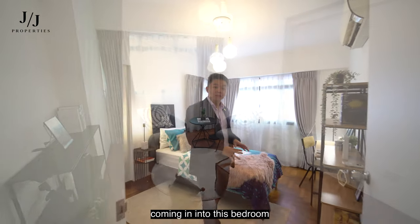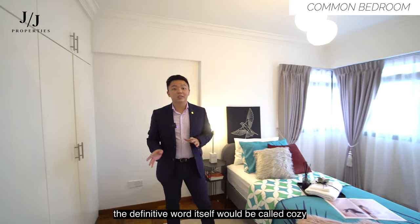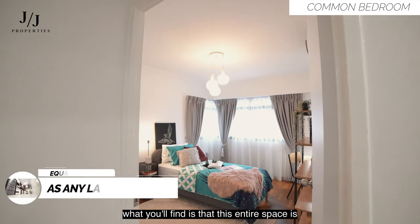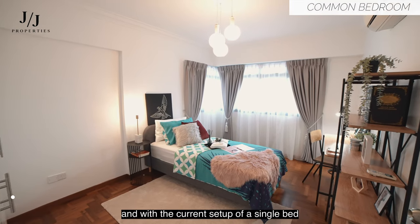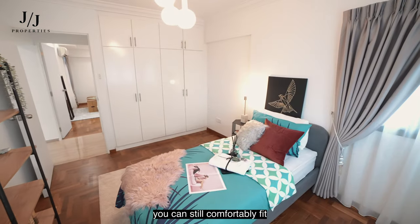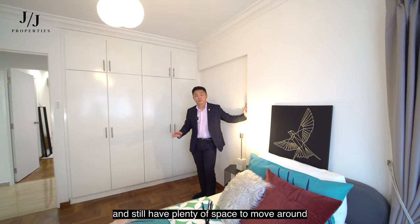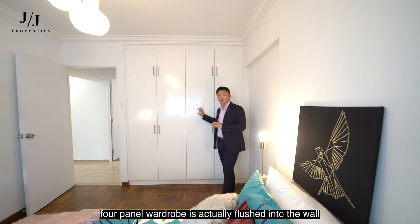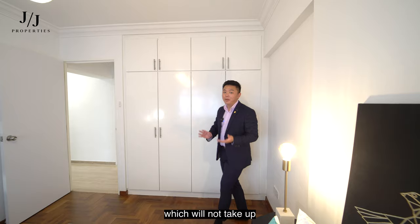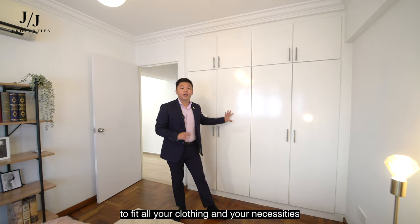Coming into this bedroom, the definitive word would be cosy. This entire space is equally as big as any landed-sized bedroom, and with the current setup of a single bed, you can still comfortably fit a queen-size bed and still have plenty of space to move around. The best part is that the four-panel wardrobe is flushed into the wall, taking up no additional space while giving you a comfortable amount of room to fit all your clothing and necessities.